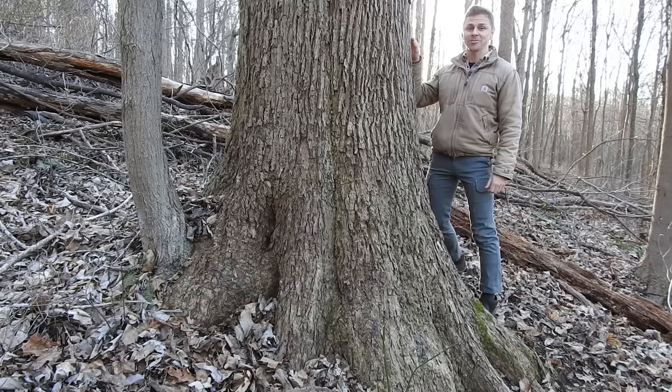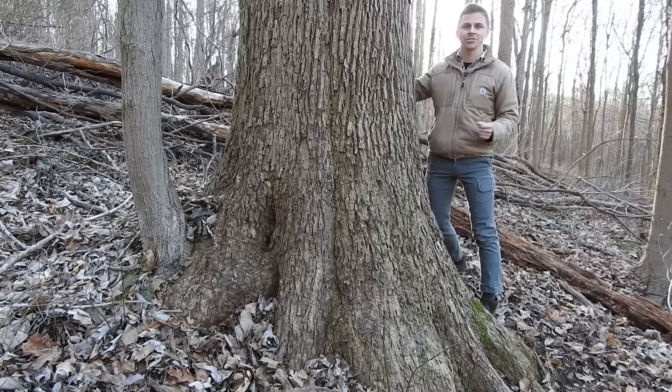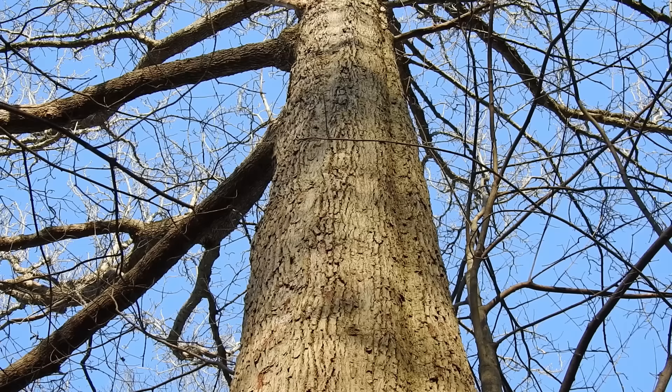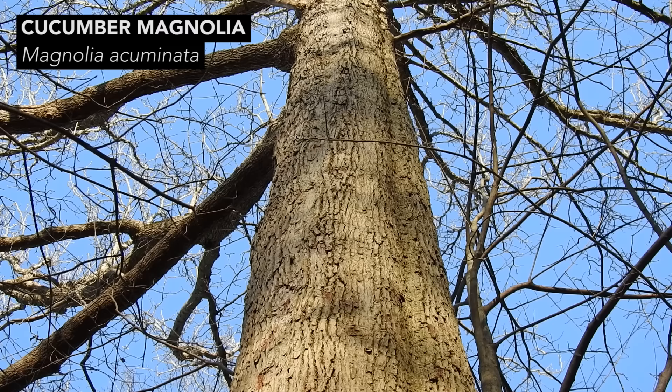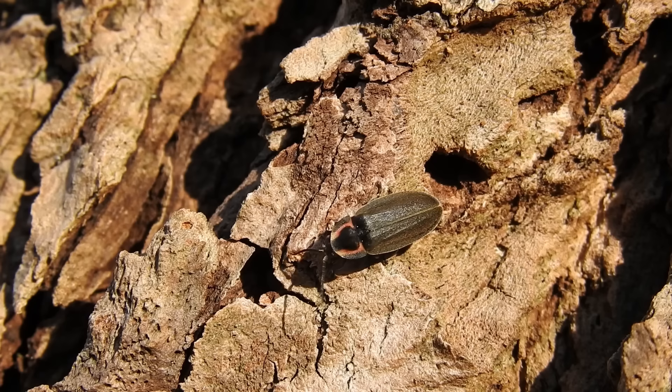Tulip tree belongs to the Liriodendron genus — that's in the same family as this tree, but this tree is in a different genus. When I tell you the genus, you're going to know which tree this is. This tree belongs to the Magnolia genus, and the Magnolia genus and the Liriodendron genus both belong to the Magnoliaceae family. So this tree is Cucumber Magnolia, or the Cucumber tree. Some people refer to these as Cucs, and the scientific binomial is Magnolia acuminata.